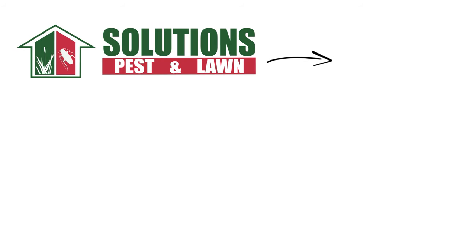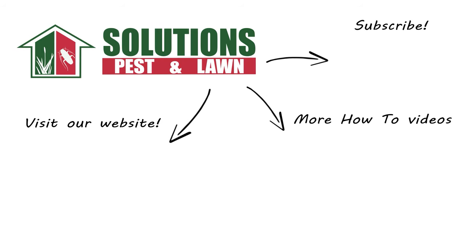If you liked this how-to guide, please share. And if you're new to our channel, subscribe for more how-to and product videos. And contact us for more tips, tricks, and DIY pest solutions.